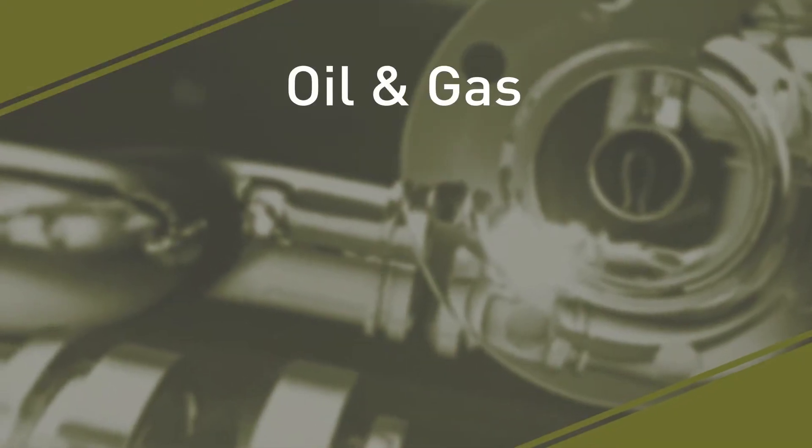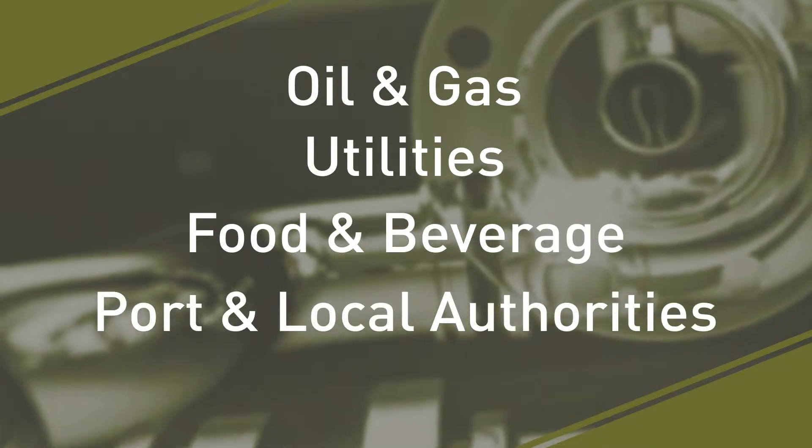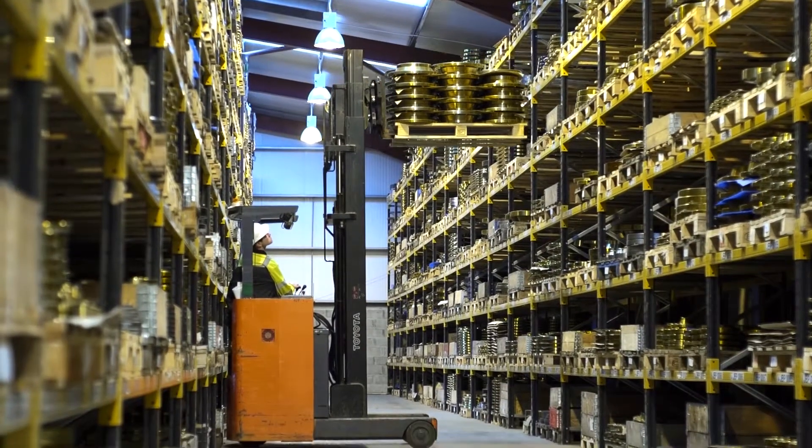From oil and gas, utilities, food and beverage, to ports and local authorities — having your products in stock and available for immediate delivery is our number one priority.